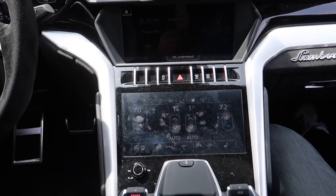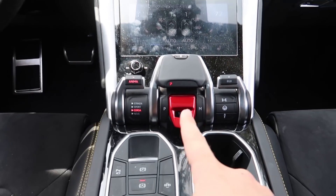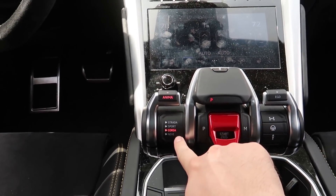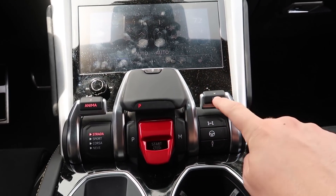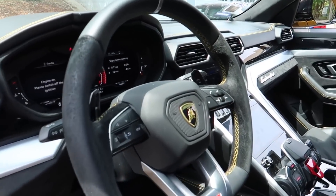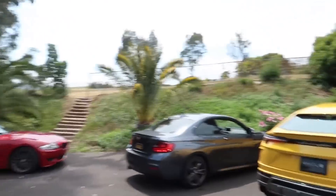My favorite interior color they have is this light blue — it would look fantastic with a matte black Urus. Three massive displays up front, then there's a driving mode selector that looks like something straight out of Halo. On the left we've got Strada, Sport, Corsa, and Neve. This is the Anima shift knob so you can change the different modes like you do in normal Lamborghinis. Ego mode gives you full customization over the handling, powertrain, and suspension. It's got an eight-speed automatic gearbox with paddle shifters, and for an automatic it shifts incredibly fast especially in Sport and Corsa mode.